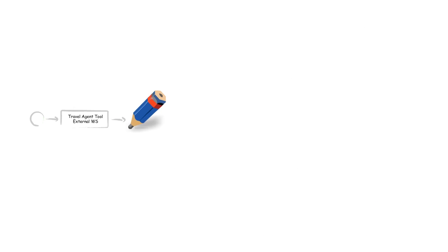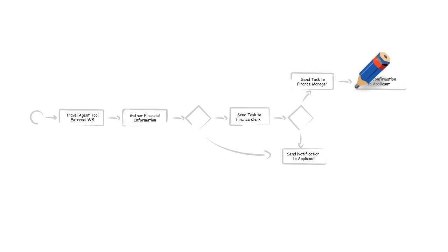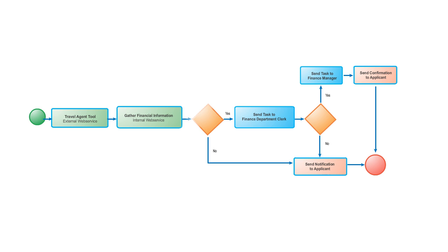Using Cordis Process Factory in combination with Google Apps, she can now automate the entire travel process by integrating it with other online services such as travel, weather, maps and accommodation. Once modelled, the process is tested and launched as a new travel planner application.